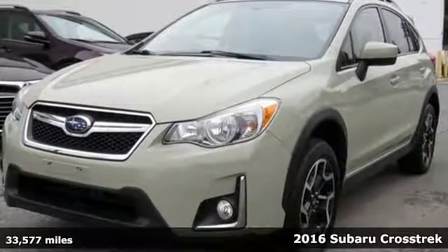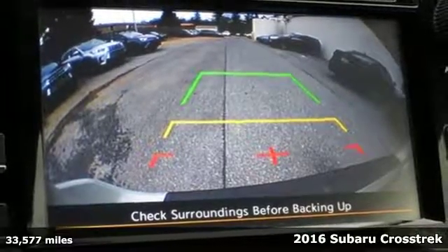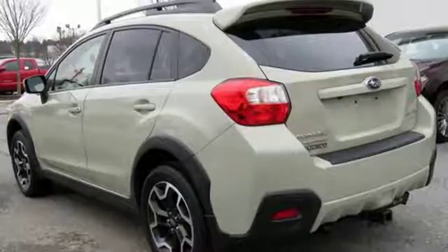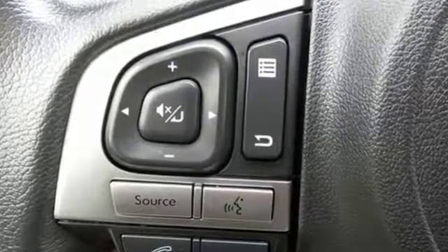It's a 2016 Subaru Crosstrek. Load your friends and gear and go all out in this capable yet comfortable Crosstrek. With symmetrical all-wheel drive and integrated roof rails, this crossover is intelligently designed to handle anything you throw its way.